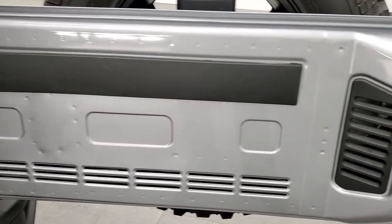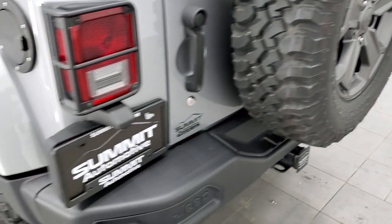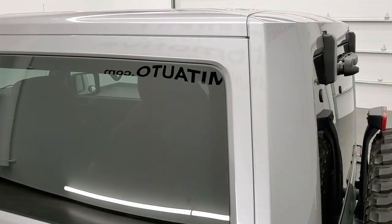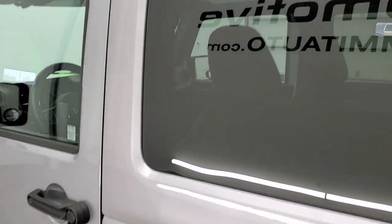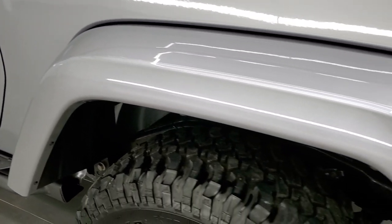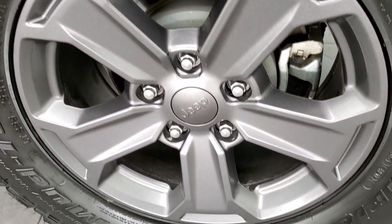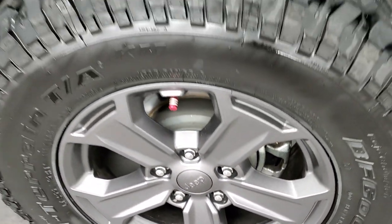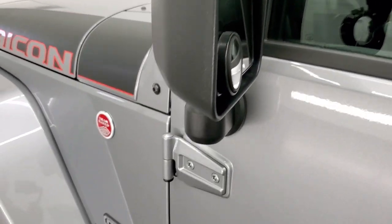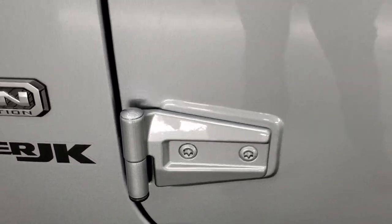The back gate is in nice shape as well. Going down the driver's side, it's just as clean as the passenger side — no scuffs or scrapes on the color-match hard top. The rear fender is in nice shape as well. And for full disclosure, this back rim has no scuffs or scrapes. All Wranglers come with four-wheel disc brakes, which is nice. Heated power mirrors, and all the door hinges look really good on this one.